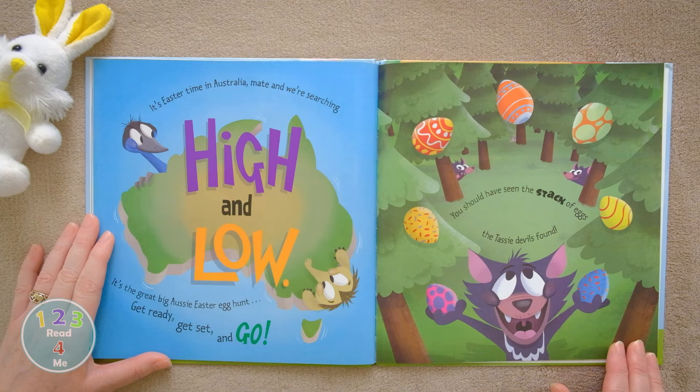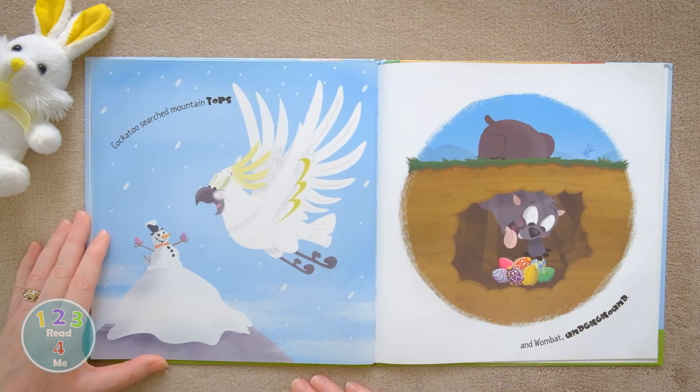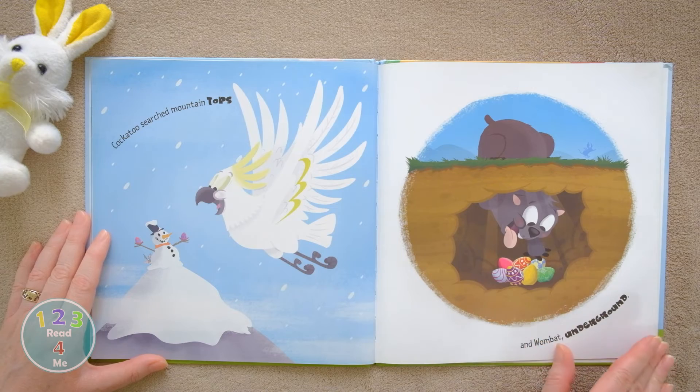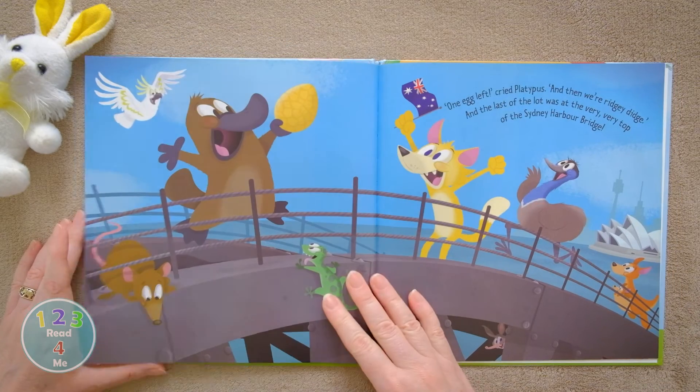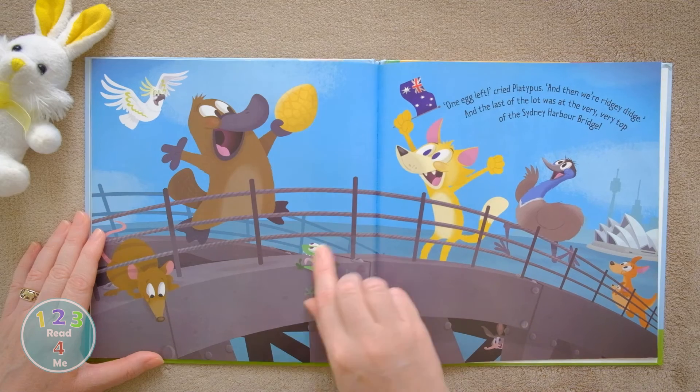You should have seen the stack of eggs the Tassie Devils found. Cockatoo searched mountaintops, and Wombat underground. This Wombat's a really good digger. One egg left, cried Platypus, and then we're ridgy-didge. And the last of the lot was at the very, very top of the Sydney Harbour Bridge.